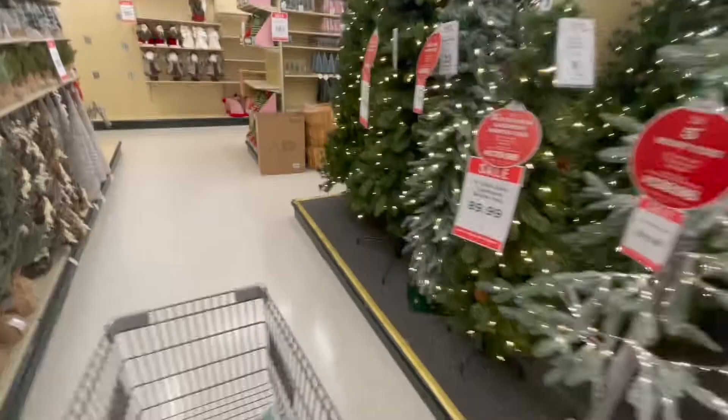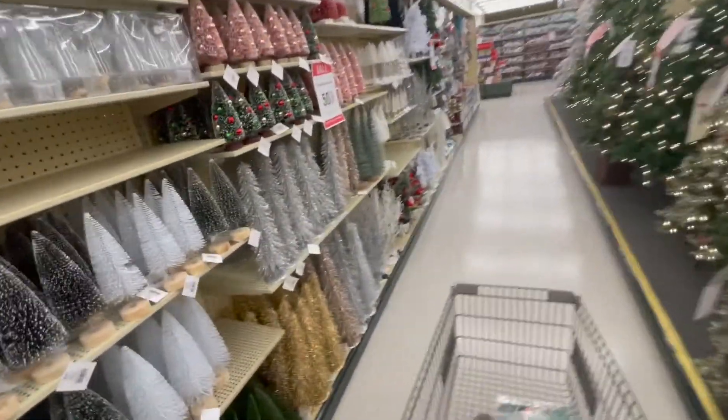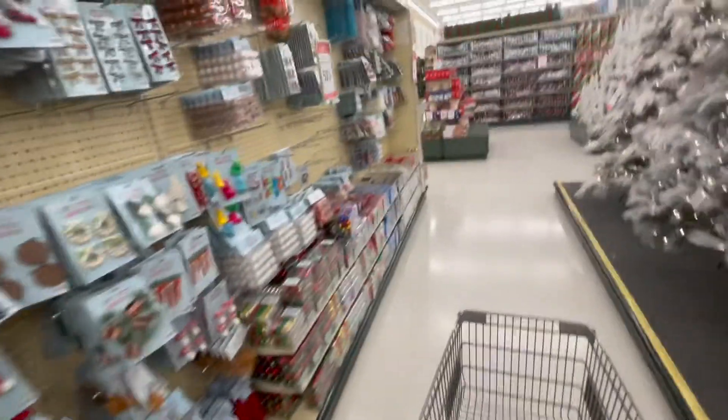Pick up some pumpkins. And there's already Christmas — I'm not there yet, y'all. I can't get behind Christmas in September. I know Hobby Lobby's known for it, but sheesh, so early.